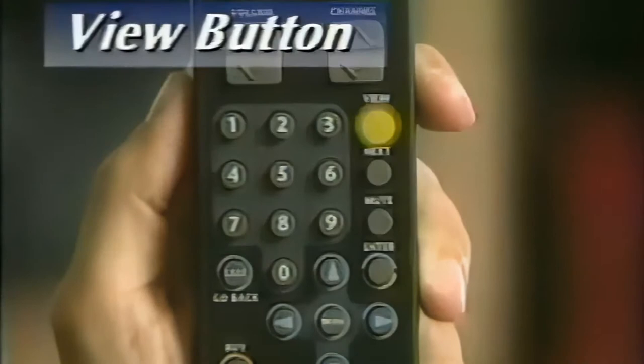Press the view button. It tells you the name of the program you're watching, the time it ends, and its rating. When you want to find out what's playing next on the channel you're tuned to, press the next button. It tells you the name of the program coming up next, the time it starts, and its rating.